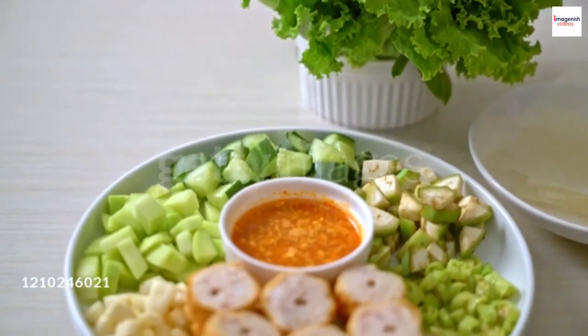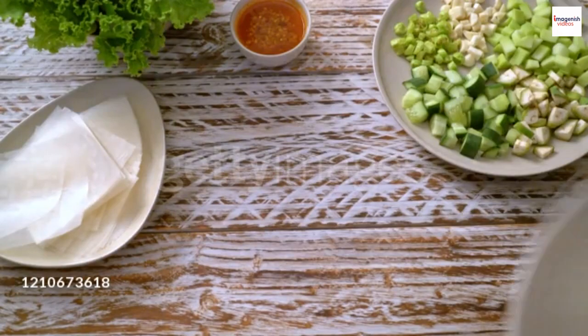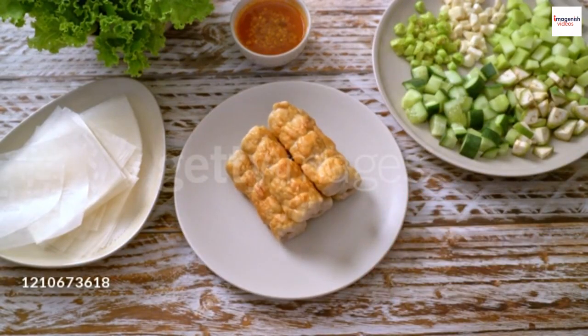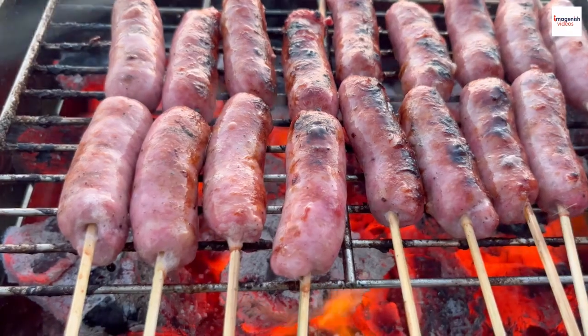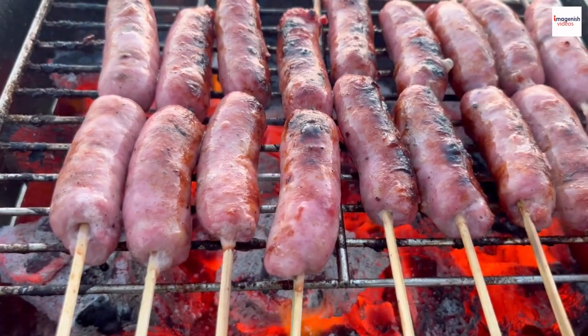As we wrap up our Nem Nun journey, let's look ahead to its future. Contemporary chefs are experimenting with Nem Nun, infusing it with new flavors and presentations while preserving its core essence. The evolution of this beloved dish continues to intrigue and delight food enthusiasts worldwide.